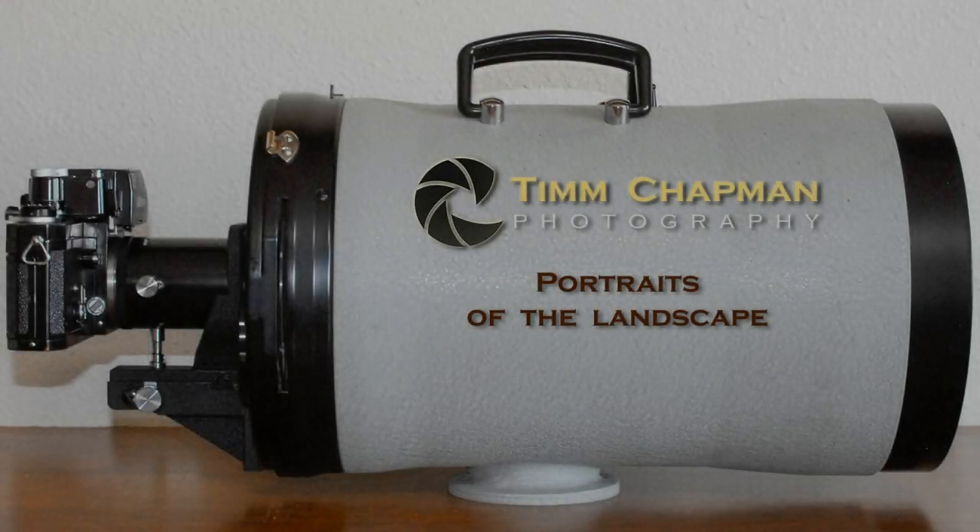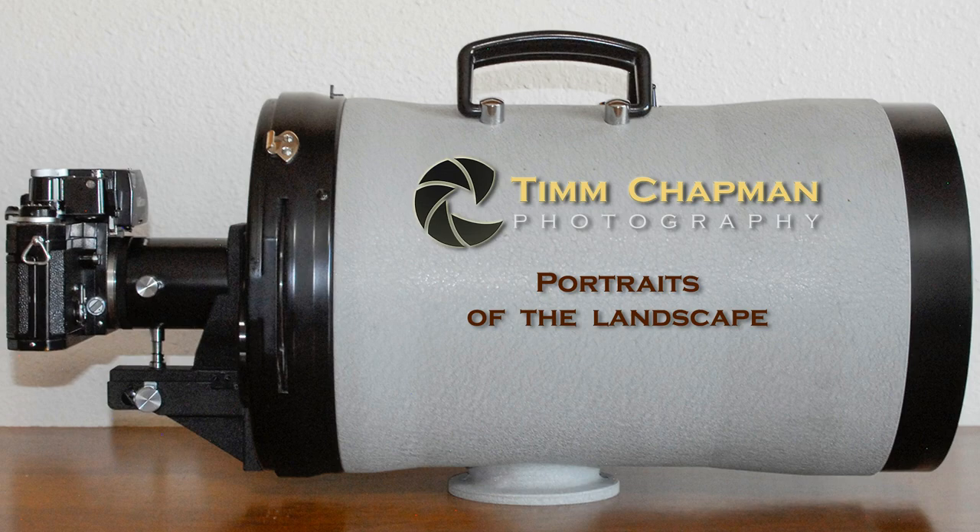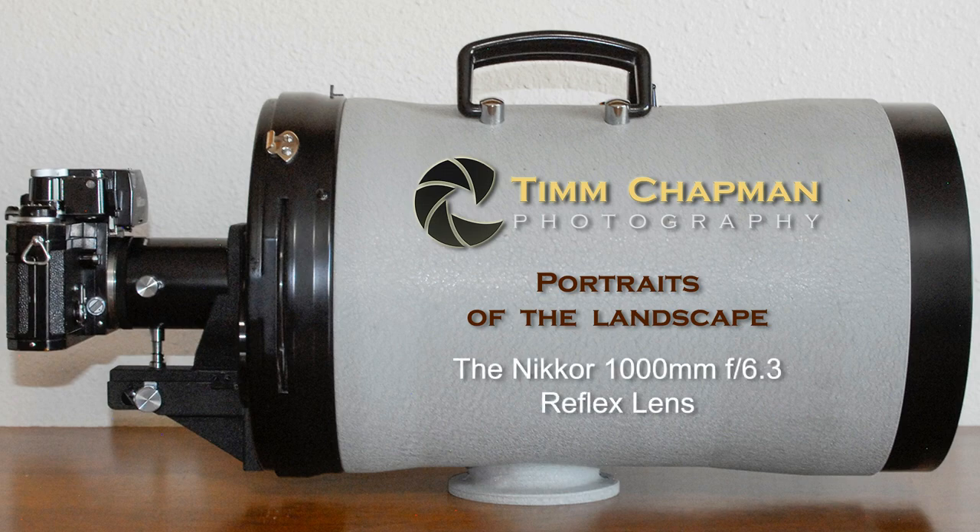Welcome to Portraits of the Landscape. My name is Tim Chapman. In this episode I will introduce you to my midlife crisis lens, the uber rare Nikon Reflex Nikkor 1000 millimeter f6.3.